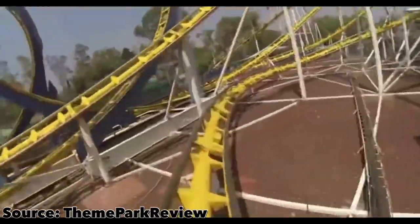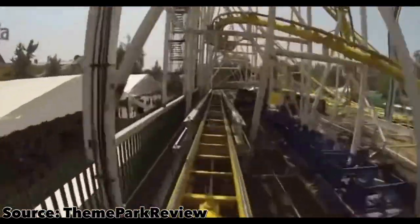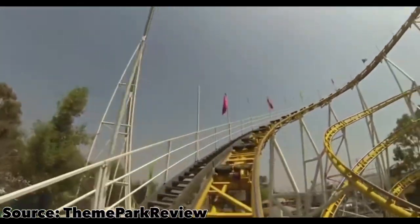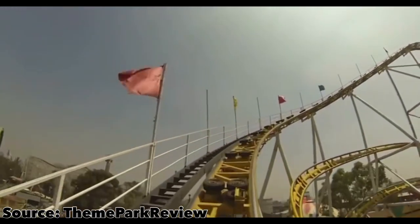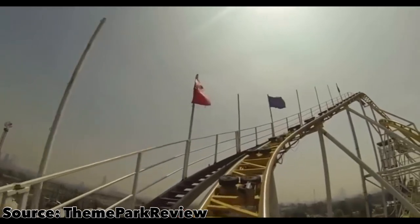This is what I, as well as many other coaster enthusiasts, are speculating may come to Indiana Beach for next year. And this would be a massive investment for the park, and it will surely be a great fit at the park as well.